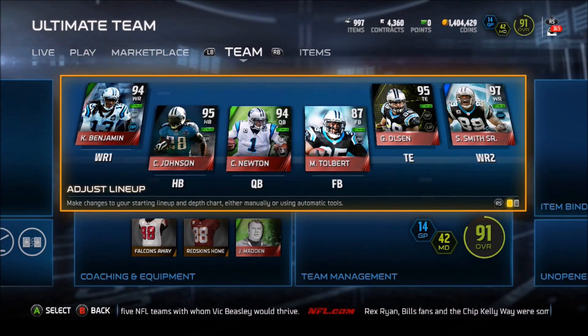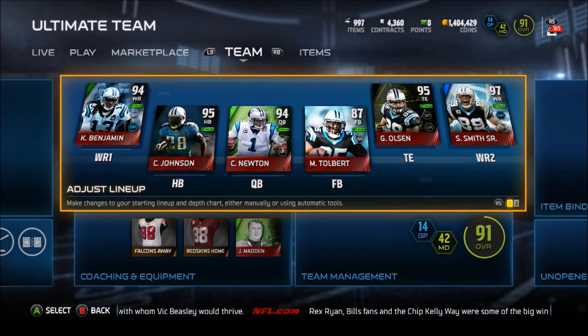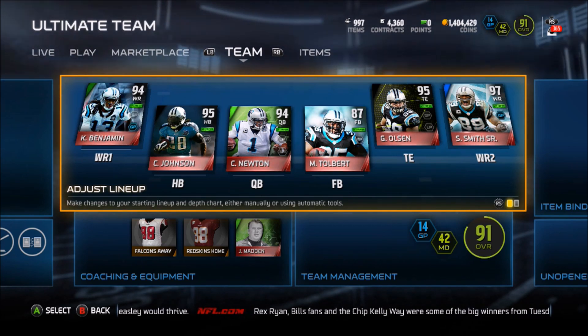Hey, what's up folks? Thanks for tuning in. It's month 15 and you guys have been asking me for a while — hey, what is your current lineup?